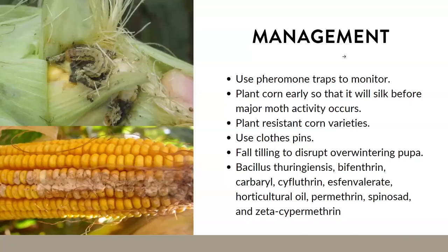To manage corn earworm, you can plant resistant corn varieties — similar to what we discussed for sap beetles. Varieties like Country Gentlemen, Stay Gold, Bold, and Security grow really tight husks and can help prevent corn earworms. You can also plant corn crops early so they'll go to silk before the major moth activity occurs, allowing them to escape injury.